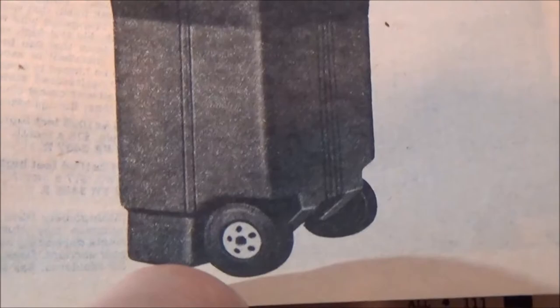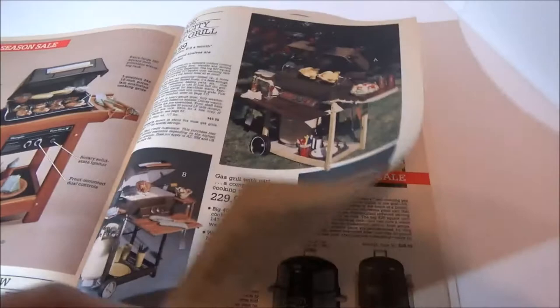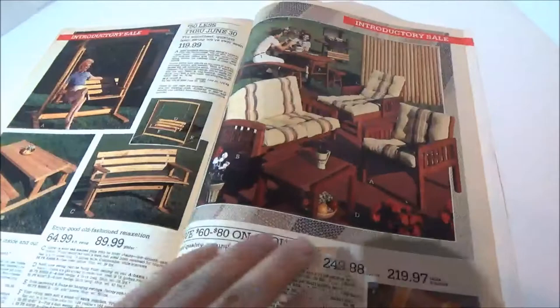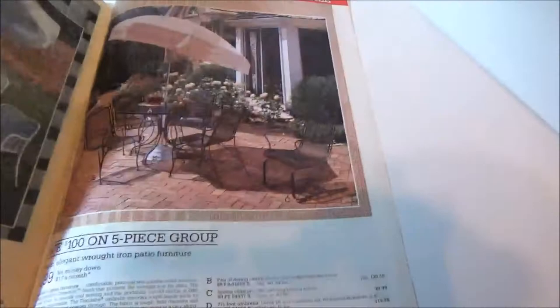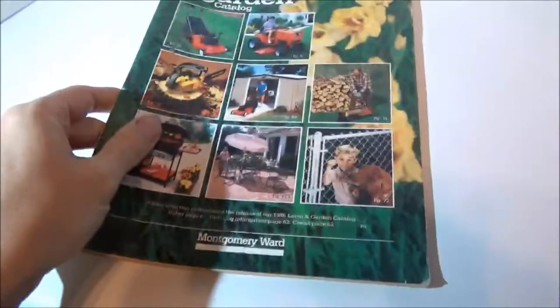Rolling trash cans — look at those wheels, pretty cool, looks like mag wheels. Some outdoor lighting. Barbecue grills — really fancy ones. And it's pretty much it: more grills, lawn benches, park benches, lawn chairs. Anyway, that's pretty much it — hope you enjoyed looking at that as much as I did buying it and going through it.